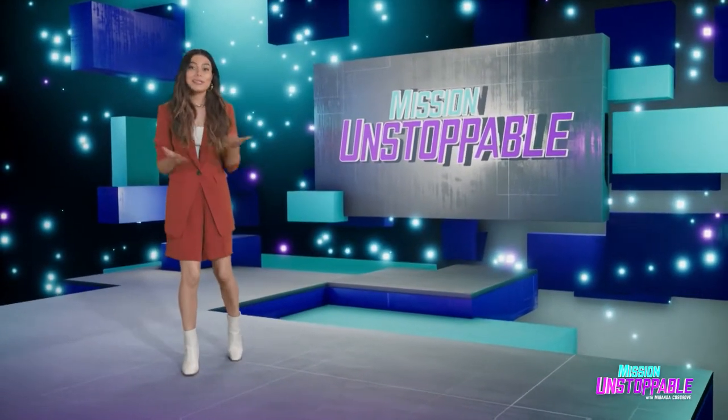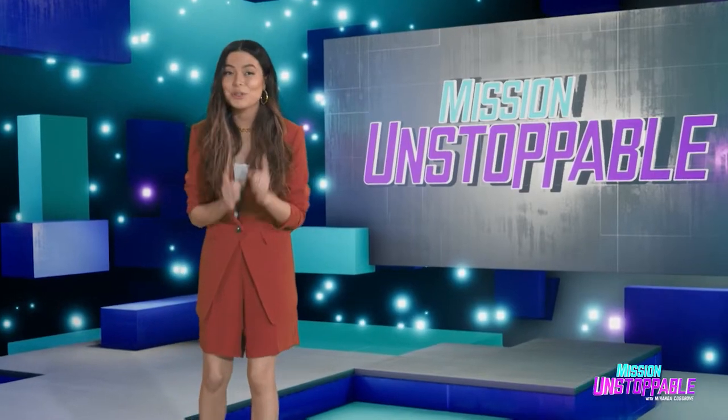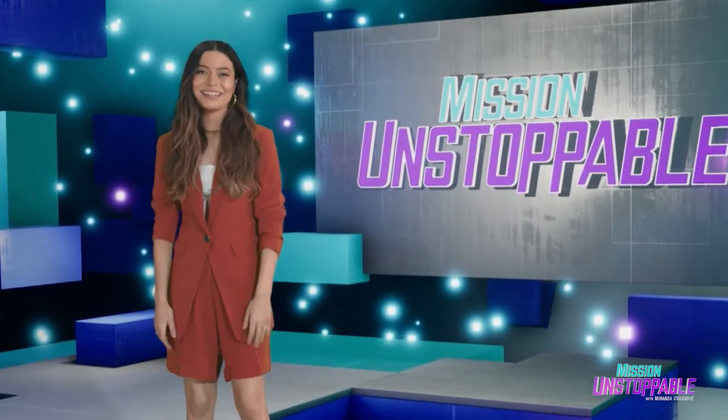You don't need a fancy lab or research ship to do science. Science is happening in your kitchen every day. Nabeel has more.